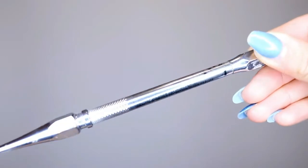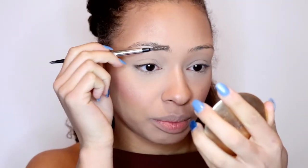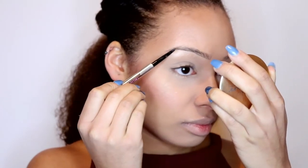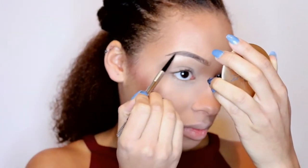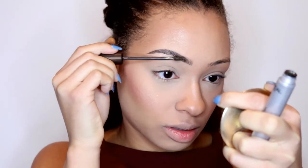I'm going to move on to my eyebrows. I use the Precisely My Brow Pencil from Benefit in shade 4, then I go in with my L'Oreal Brow Artist Plumper in the shade Medium Dark. I'm going to brush through my brows and fill them in as I usually do. So that is one eyebrow done — you can actually see the difference and how much eyebrows really make a difference to your face shape. So that's my eyebrows done now.